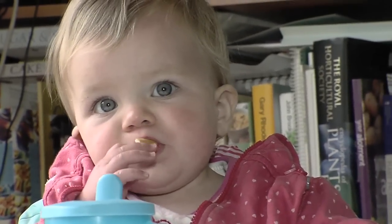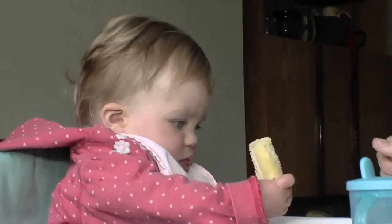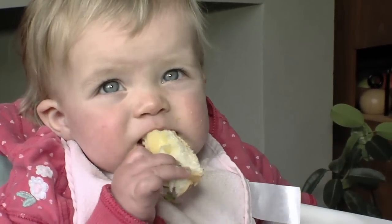To meet their growing energy needs, your baby needs to eat three to four starchy foods such as bread, cereals, rice, pasta and potatoes each day. Whole grain or brown varieties are fine occasionally, but give them in moderation. Fibre can leave your baby too full to eat other nutrient-rich foods.